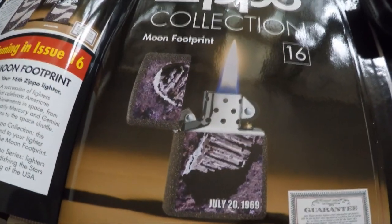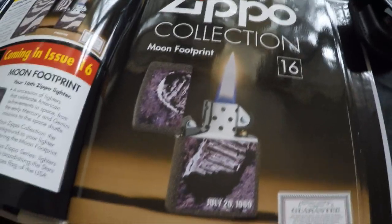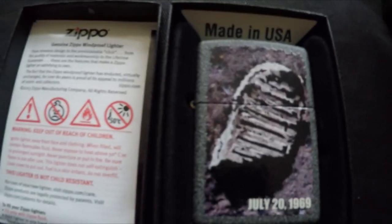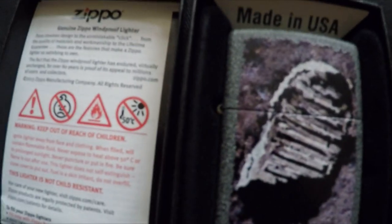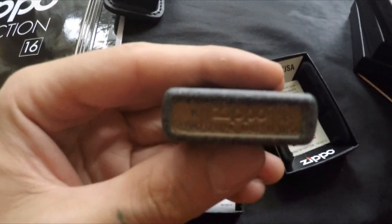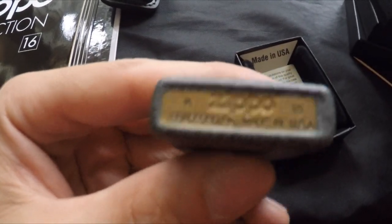Number sixteen is the Moon Footprint. This one is going to be really hard to find the hidden Z. There's the guarantee and the moon footprint design — and if you can see it, the hidden Z is right there. It's got a nice stone effect on it as well — '20th July 1969,' 2015 Made in USA on the bottom.